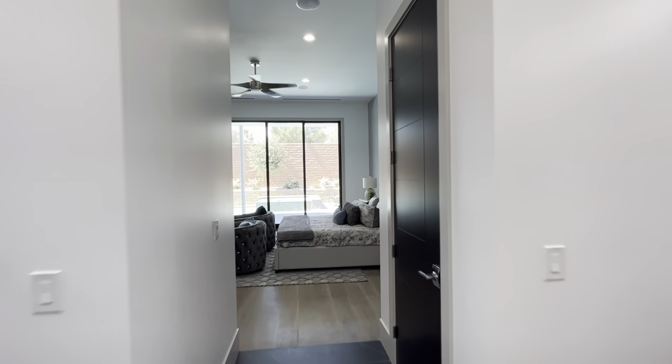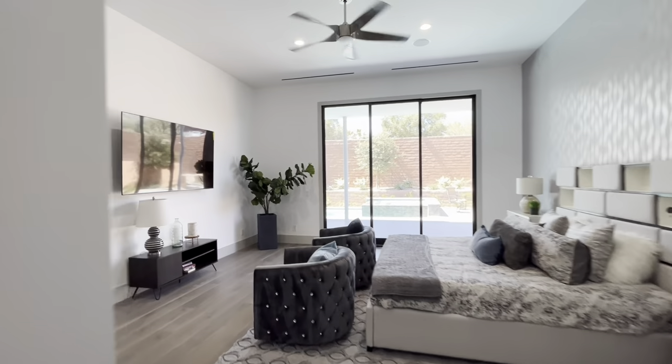This is a custom home, so it's ready for you. It's waiting — it's standing inventory.